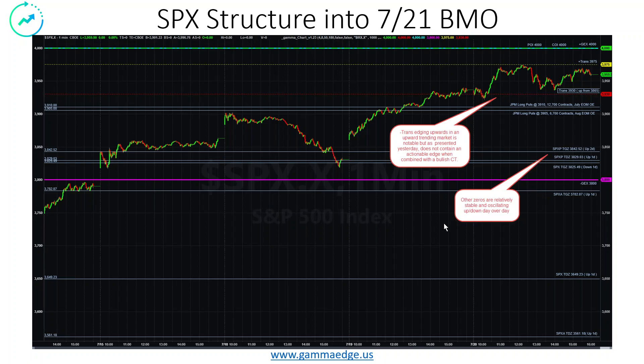SPX structure looking into today. We did have a move upward in minus TRAN, but as we showed yesterday in some of the edge rater tests we've done, there is no real edge here when we see something like that — so don't read too much into this when combined with that strong CT signal that we have. Just something to be aware of. We have the zeros that are down here — they're relatively stable. We are getting this up and down. This is why it says down one day, up one day. We are kind of oscillating back and forth, which is just normal stable behavior.